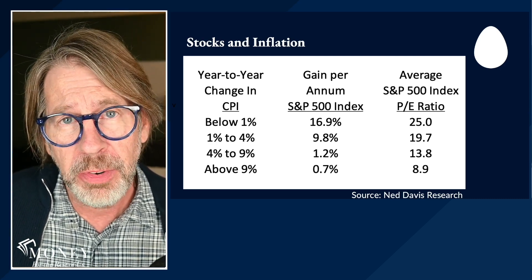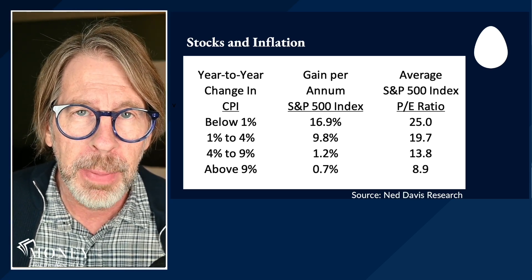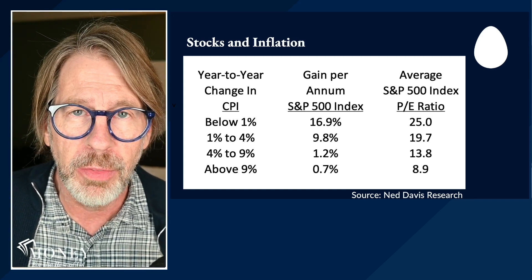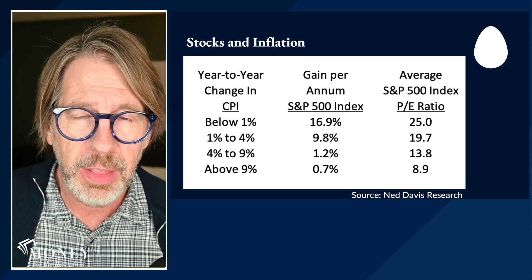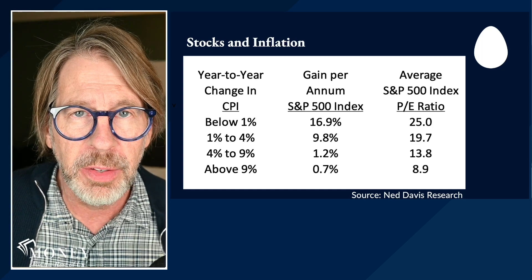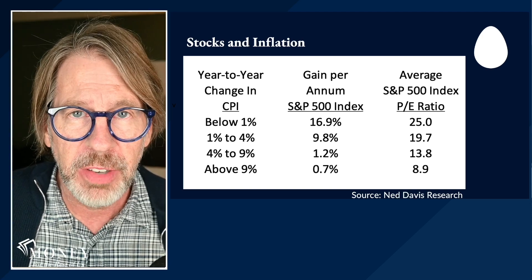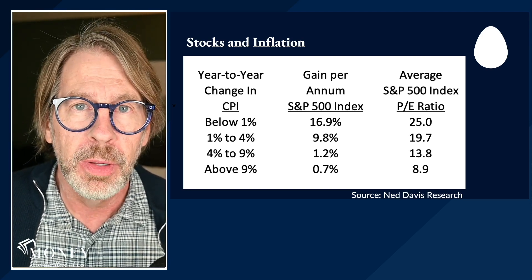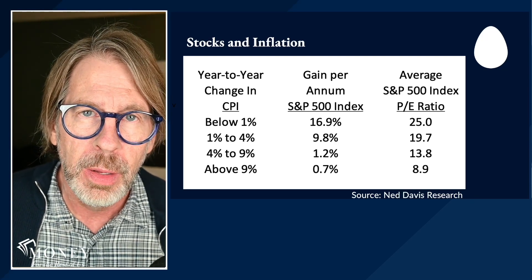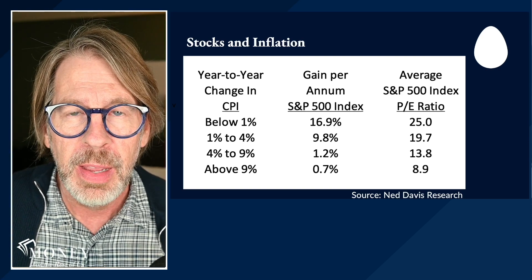During periods of high inflation — 4% or more — stocks have barely broken even, slightly positive on a nominal basis. Nominal means before taking into account inflation. If we subtract inflation from those returns, the real returns are negative. Investors haven't been able to keep up with inflation by investing in stocks during periods of high inflation. The best environment for stocks is when inflation is below 4%. Now we're in a period where inflation is 6%, and that's a concern.